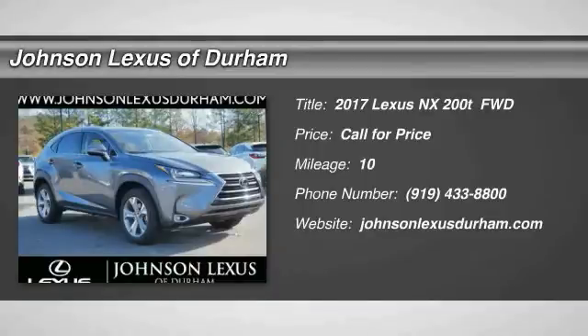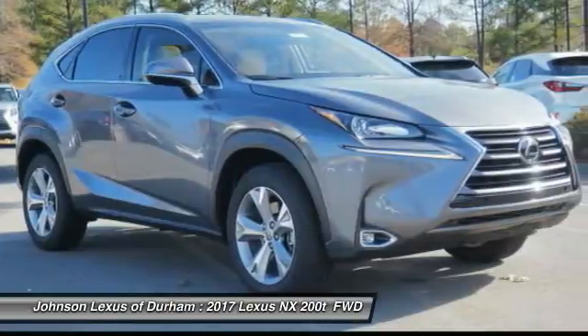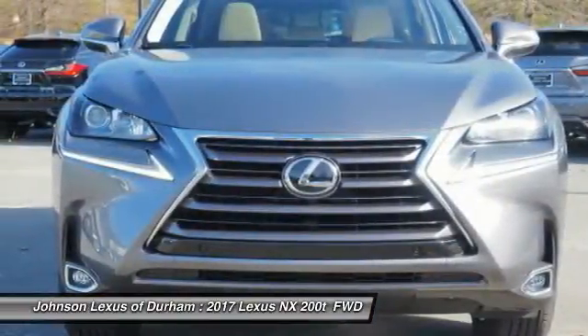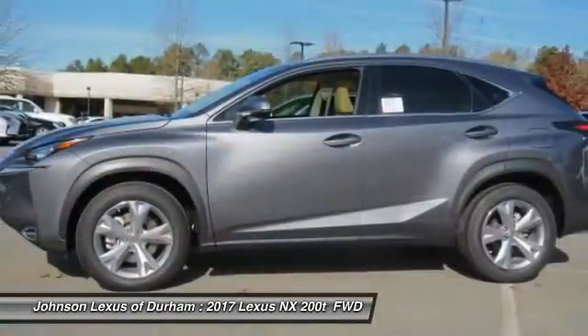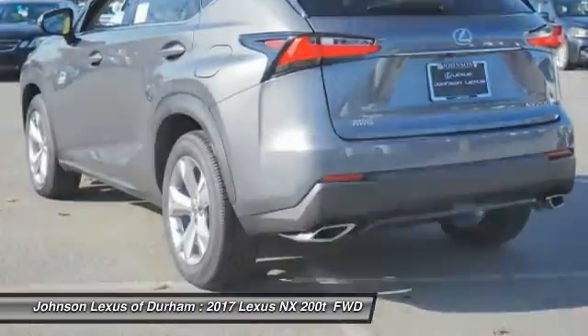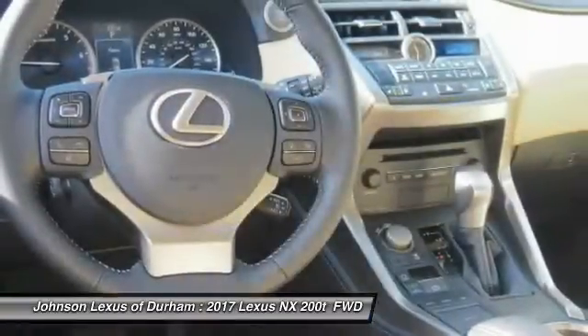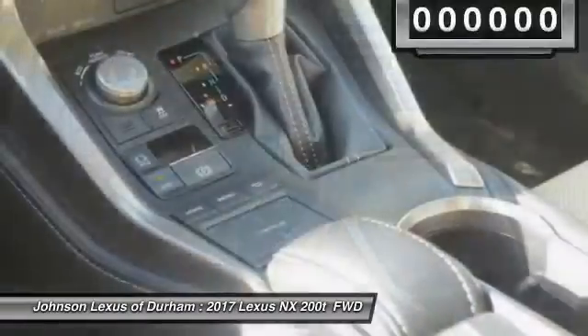2017 Lexus NX. The Lexus NX is sculpted to look nimble while hinting at the incredible power concentrated inside. The interior of the NX directly evokes the premium urban feel of the vehicle, combining the structural beauty of a high-performance machine with a material feel that maximizes luxury and functionality.